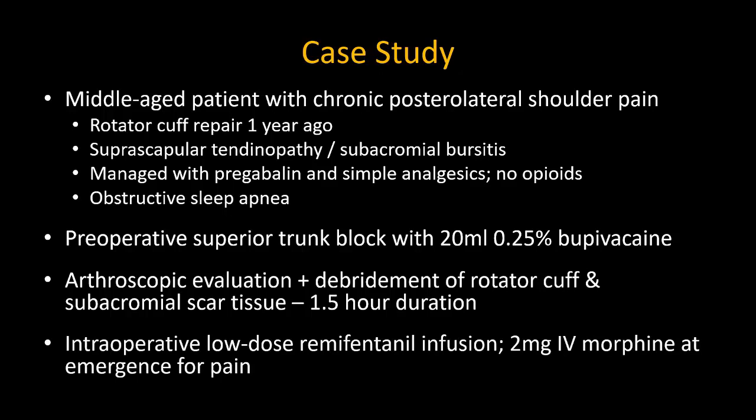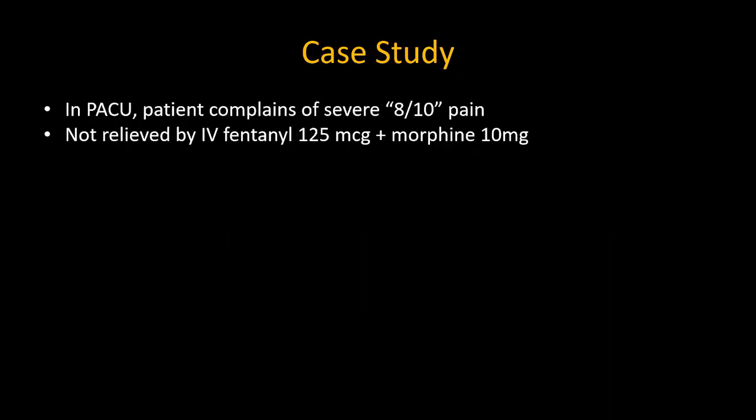Intraoperatively, the patient receives a low-dose remifentanil infusion, and following emergence receives two milligrams of intravenous morphine because of pain. In the postoperative care unit, the patient continues to have severe pain, rating it 8 out of 10 in severity. The nurses give a generous amount of opioid, but this has little effect, and they are concerned about giving more due to the patient's OSA and plan for discharge home.